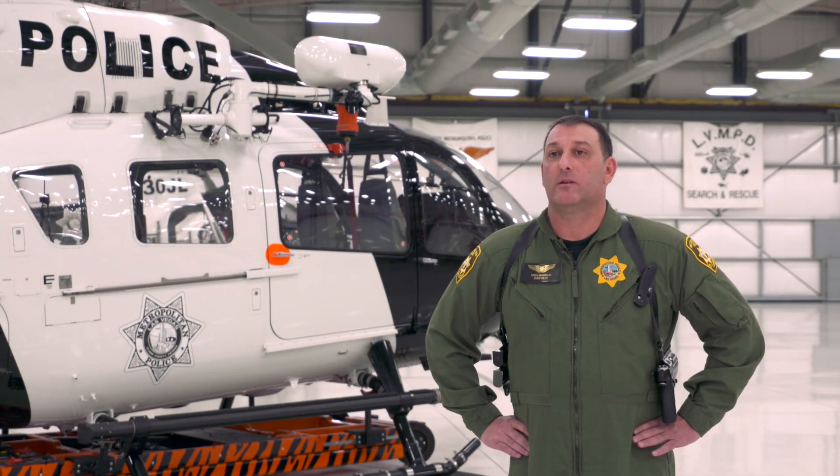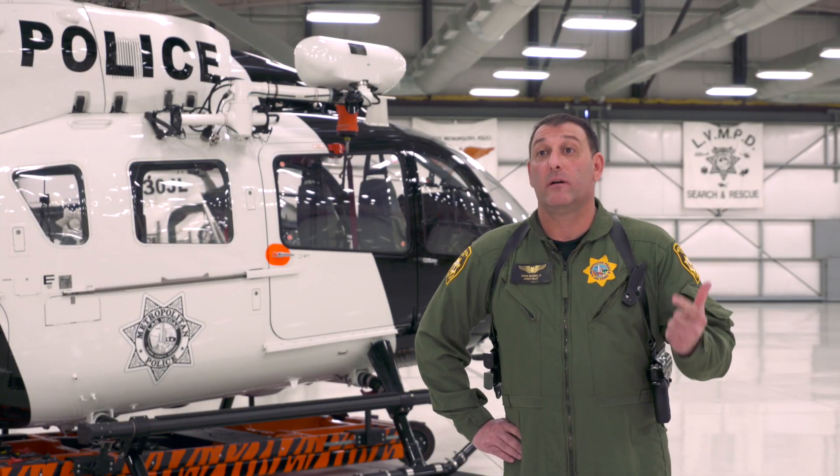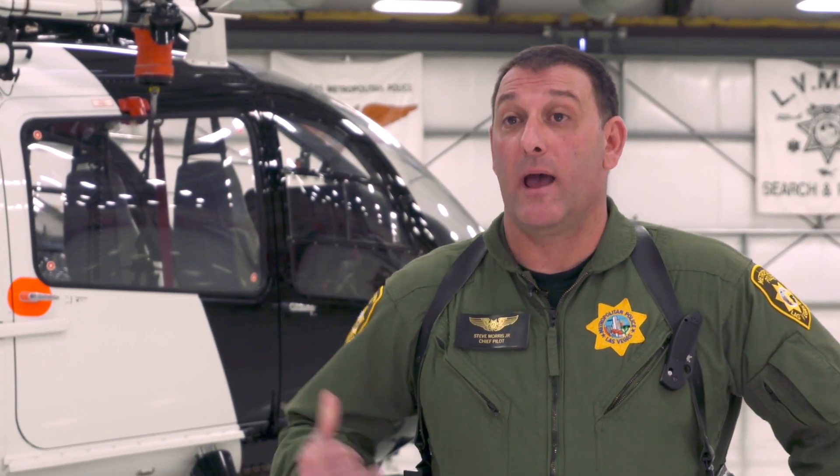Definitely the main three advantages are safety, power, and systems redundancy. I'm confident that when I get in the H-145 to fly it, the systems are working to help me as a pilot.